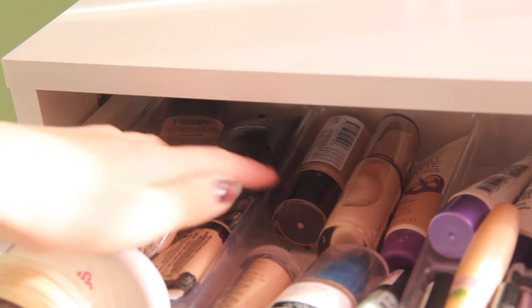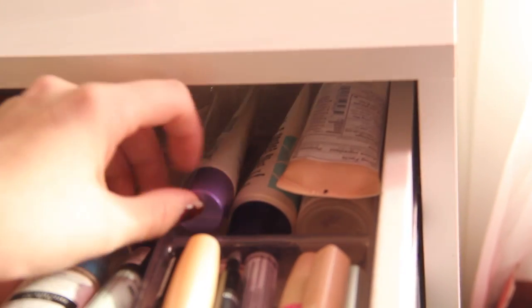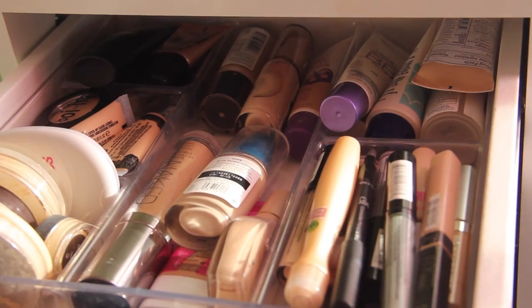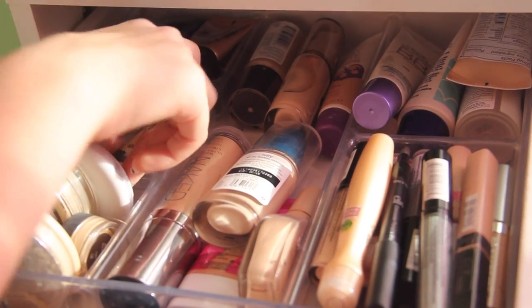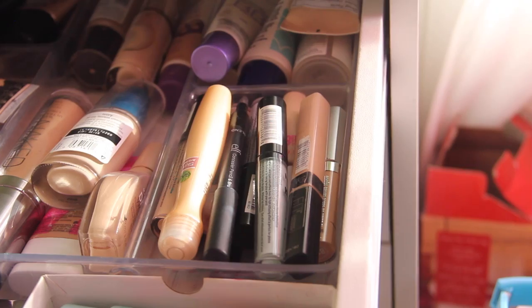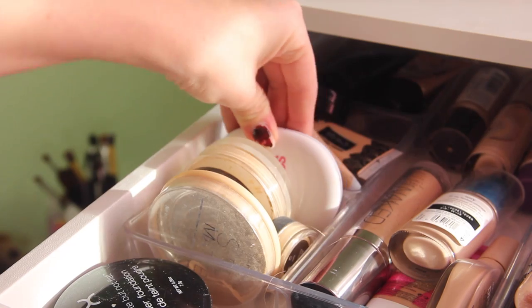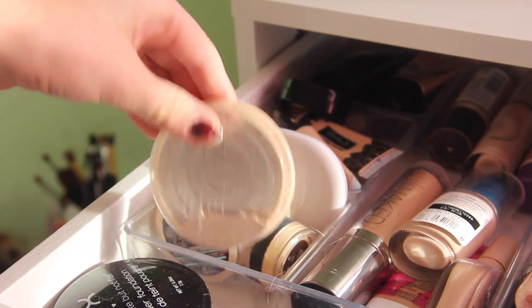In the way back I have my Smashbox Camera Ready BB Cream and Stila. On this side I have BB creams from Maybelline, L'Oreal, and Laura Mercier. In the center I have foundations from CoverGirl, Rimmel, and Revlon. I have a matte concealer, Kat Von D, NYX, and Benefit. Then I have more concealers: Garnier, Maybelline, NYX, and e.l.f. Then I have my CoverGirl Ready Set Gorgeous powder, Sheer Cover, Maybelline, Bare Minerals, and Rimmel.